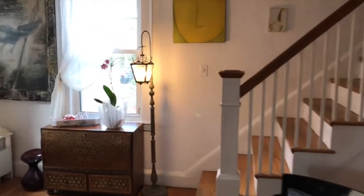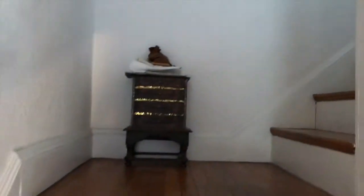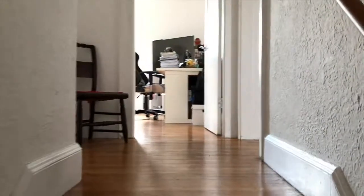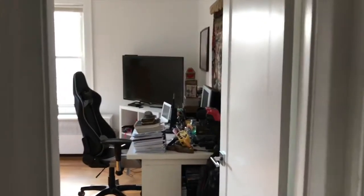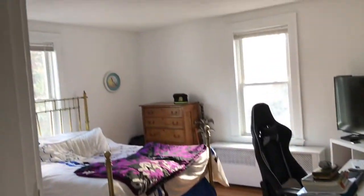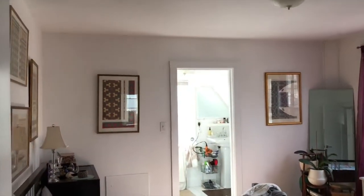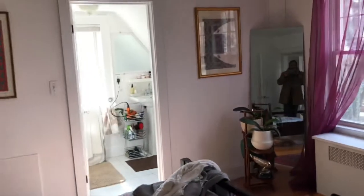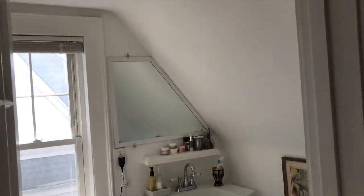Now let's head upstairs. There are four bedrooms and three and a half baths in this house total. The lower level is a finished in-law apartment — so if you have a nanny or extended family, it's a great location to house a large family in Brookline. Here's bedroom number one, and we have the master bedroom over here with the master bath. It's a little small but the house definitely has a ton of potential.